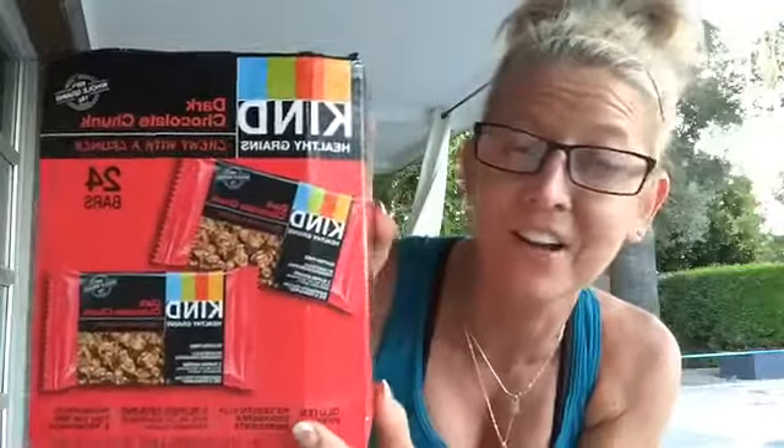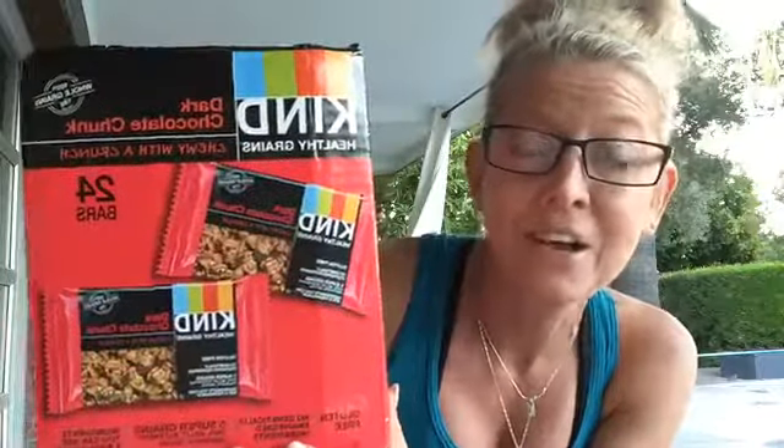What I love about Costco is they're doing a much better job of getting healthier options in there, even organic. But what's not so great sometimes is they don't stay in stock very long — sometimes it's just a limited edition. So if you are here in Arizona, this is the Costco by the PB mall.